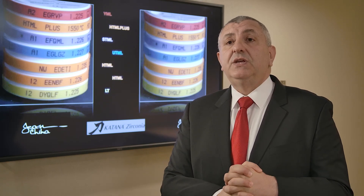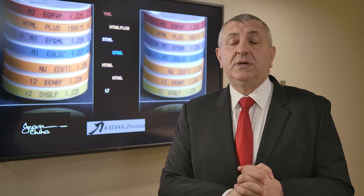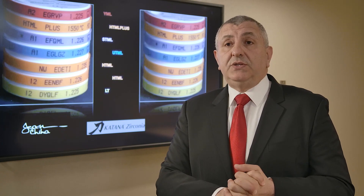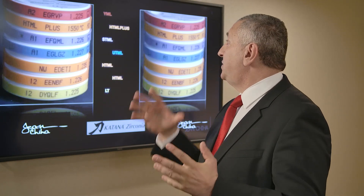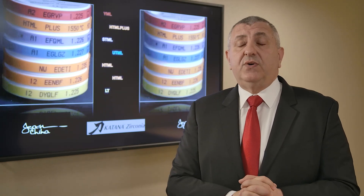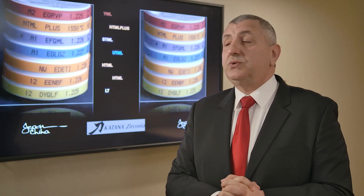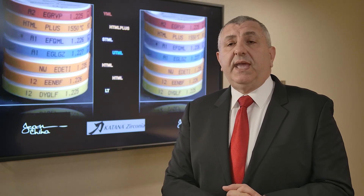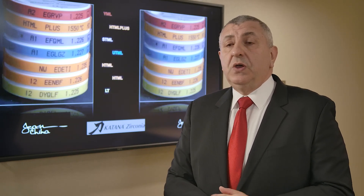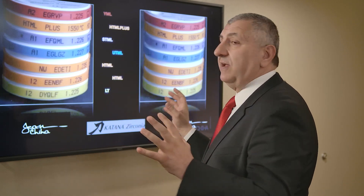The newest zirconia that we launched are HTML Plus and YML. HTML Plus comes in sizes 14, 18, and 22 millimeter. YML comes in sizes 14, 18, and 22 millimeter. So this is the Katana Zirconia family.